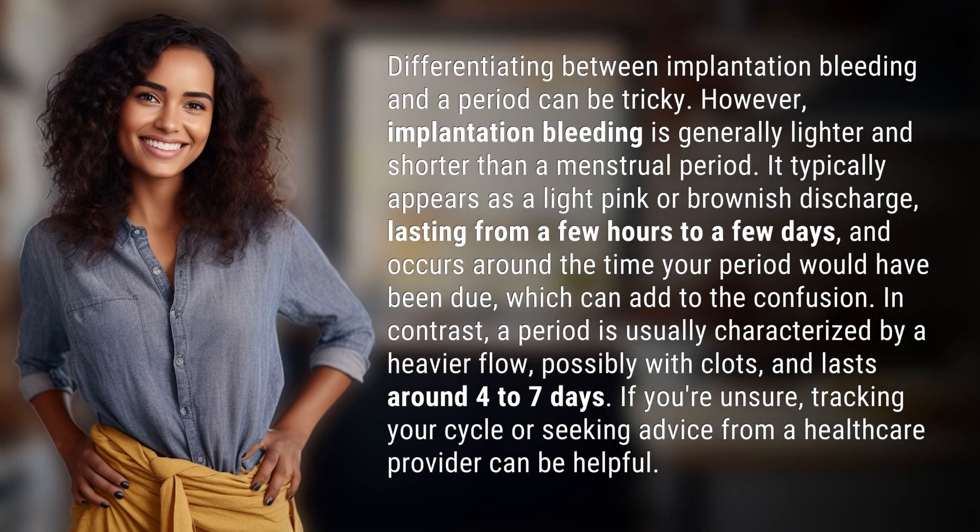Differentiating between implantation bleeding and a period can be tricky. However, implantation bleeding is generally lighter and shorter than a menstrual period. It typically appears as a light pink or brownish discharge, lasting from a few hours to a few days, and occurs around the time your period would have been due, which can add to the confusion.